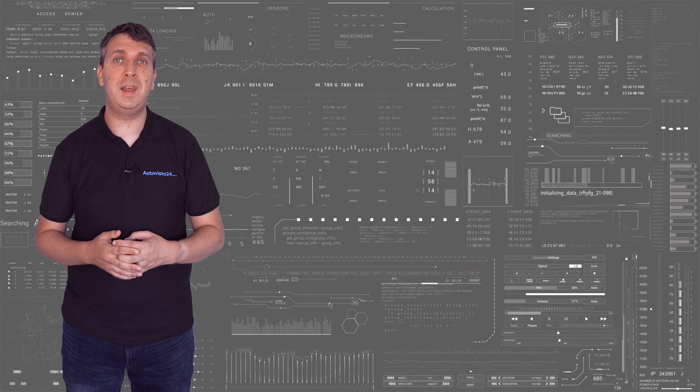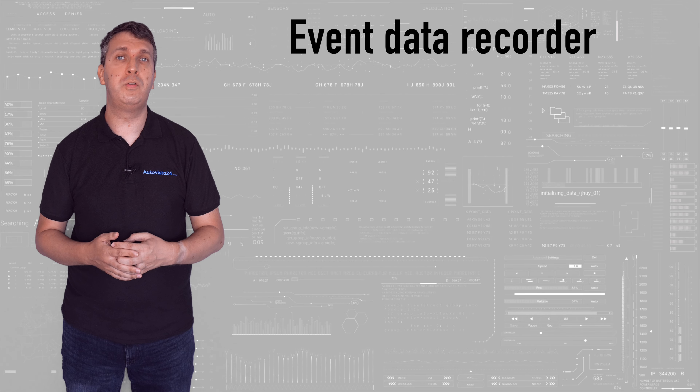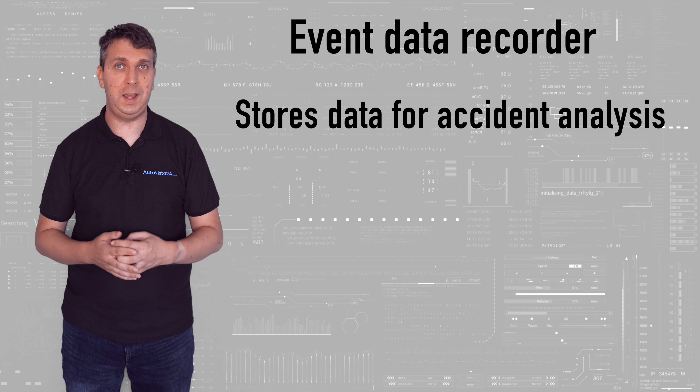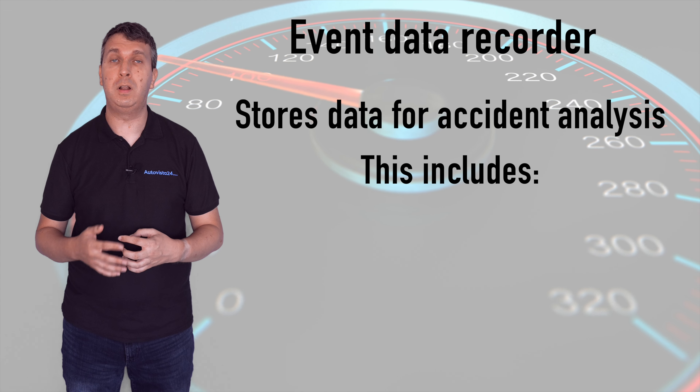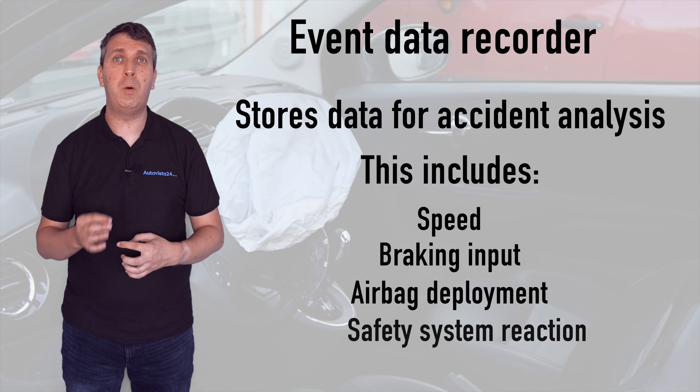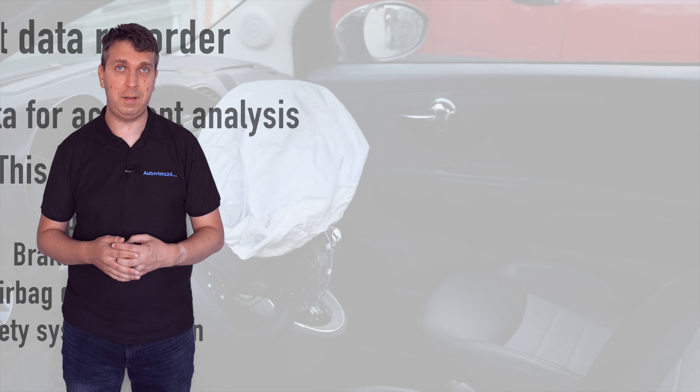Finally, the event data recorder — or black box — will store certain vehicle data and help determine fault in the event of an accident. This data includes speed, braking input, airbag deployment, and how onboard safety systems have reacted.